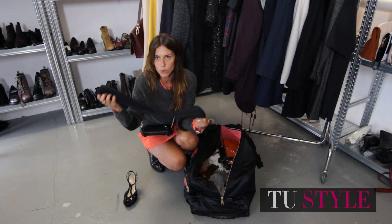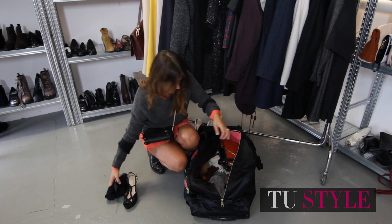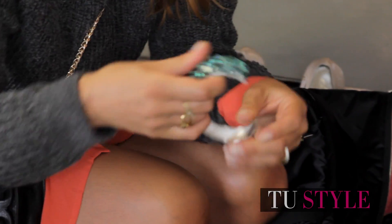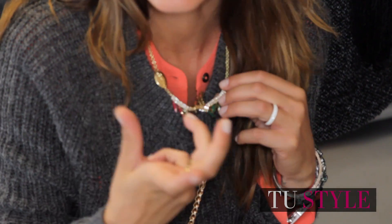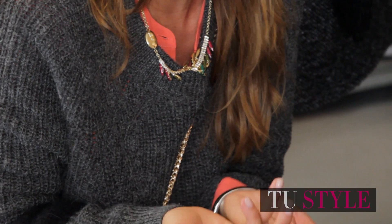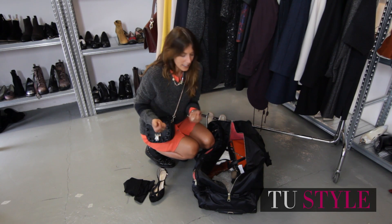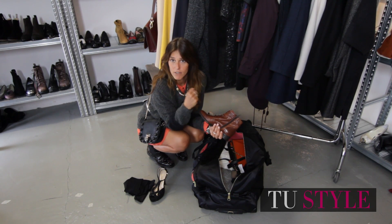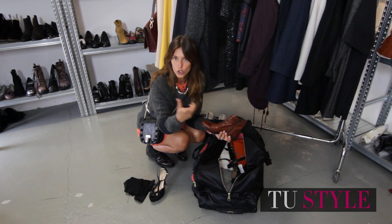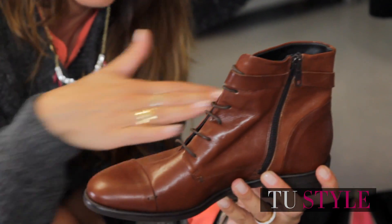Non dimentichiamo un paio di collant. Io sarei per le super coprenti, quindi 80 denari, 100 denari, che comunque fa anche look. Un bracciale come questo, impreziosito da pietre. Una collana, sempre con delle pietre, dei cristalli, comunque qualcosa che vi dia luce e illumini il vostro outfit. Poi abbinerei la stessa tracollina usata durante il giorno perché è tattica. Per la partenza, o riutilizzate lo stesso cuissard con tacco grosso per essere comode, o uno stivaletto di ispirazione English, come questo stringato con fibbia, raso terra.